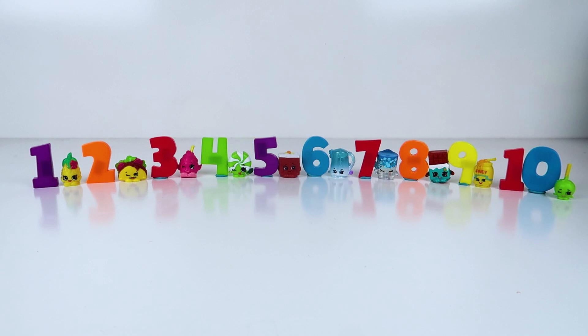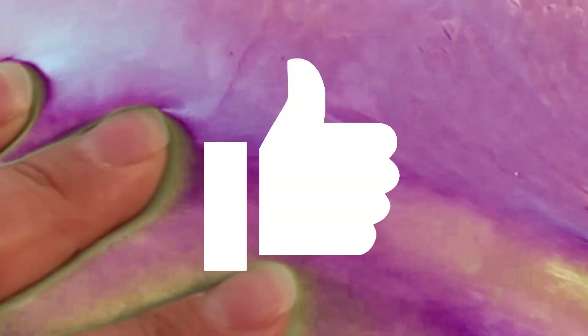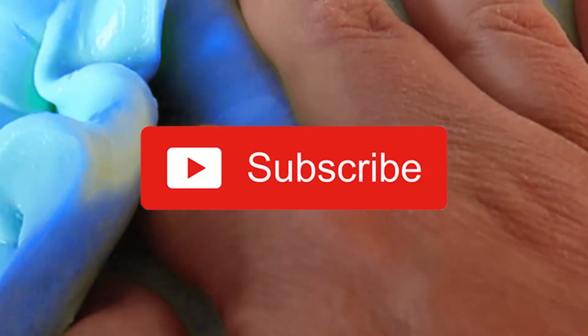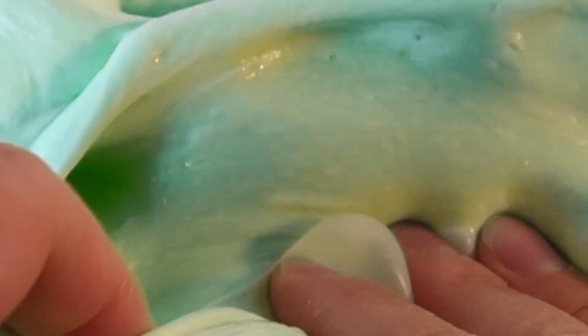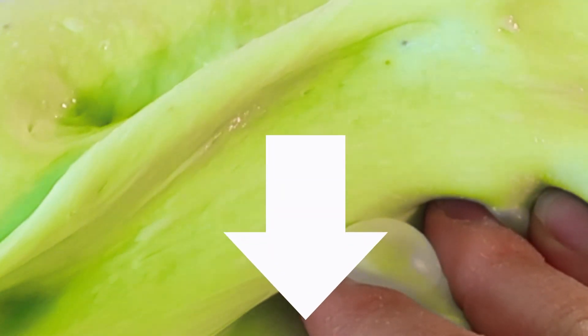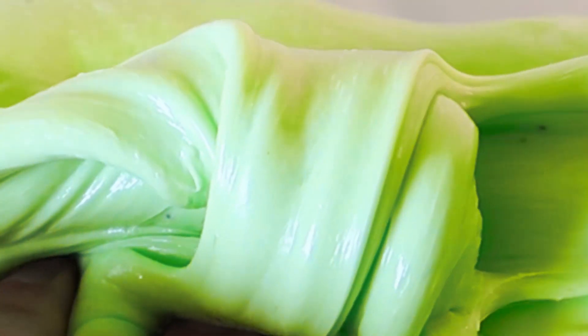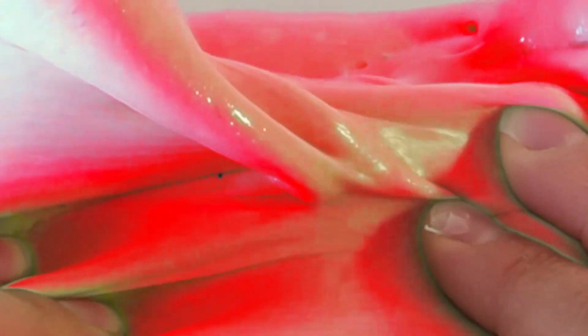I can't wait to slime with you next time! Bye bye for now! If you liked this fun video, make sure to hit the thumbs up! If you want to see more toy slime fun videos, make sure to push the red subscribe button so you can see all of our awesome videos! Leave me a comment below telling me which toys you want to see slimed next! And as always, you can find this slime recipe and links for these fun toys in the description below! See you next time!